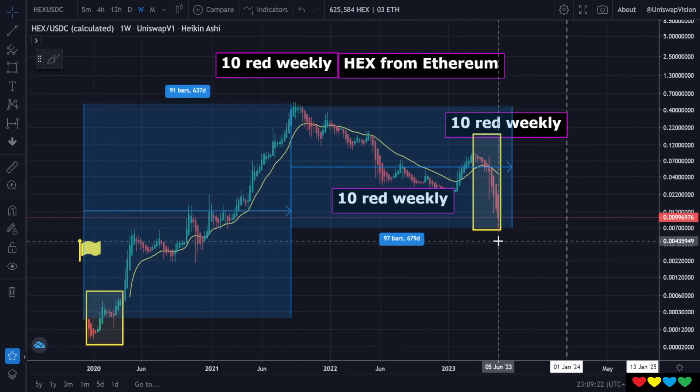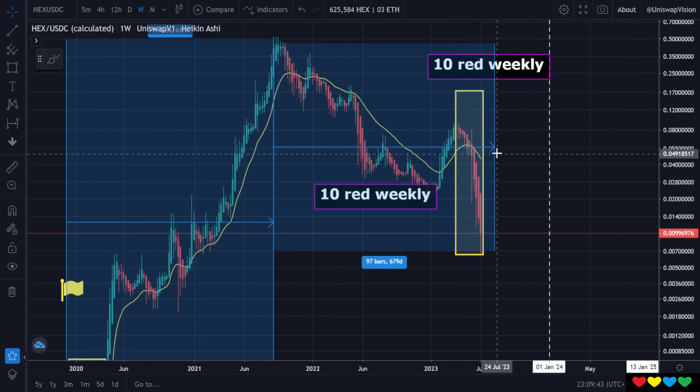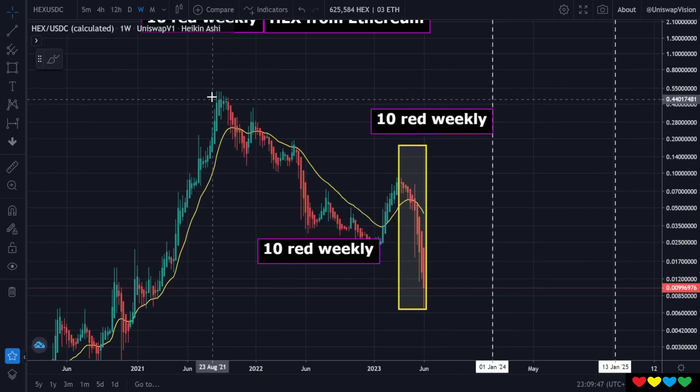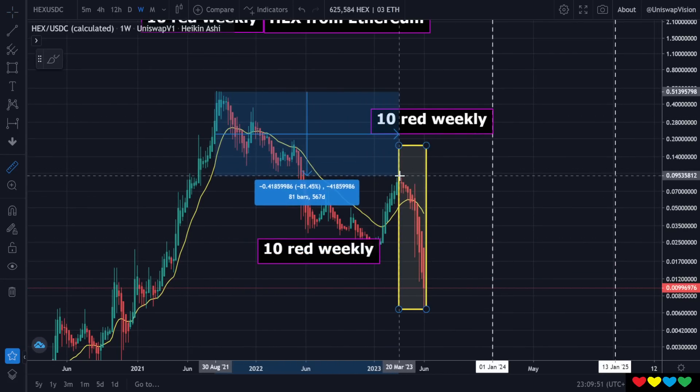When you hear this information, I know there are a lot of people here. When I put this information to you, this does not mean, 'okay, let's just get out.' What I'm looking for is just some sign that the pain has been pushed to everybody's limits. And to be honest, at minus 95%, I thought it was done. I thought, yeah, minus 95% all the way down here — then it hit minus 96%, we came back up, PulseChain launched.